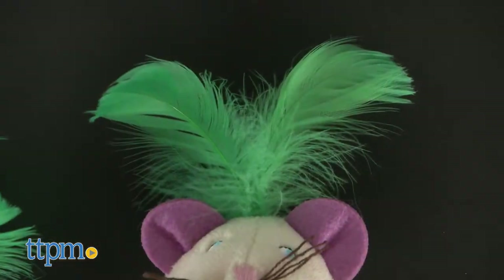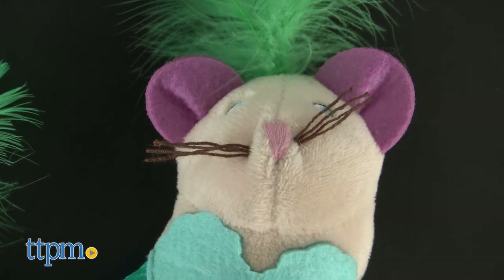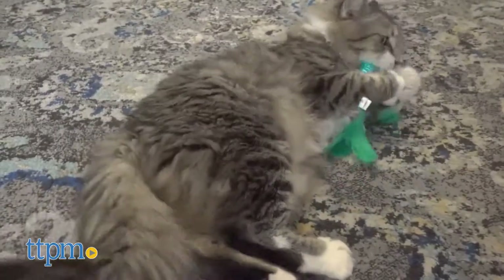The Mermouse is adorned with bright feathers on its top and its tail. The feathers are enjoyable for your cat to bat and lick. The body is covered in a lacquered aquamarine plastic fabric — super shiny.